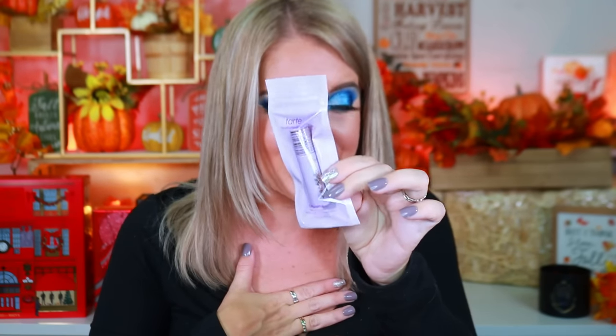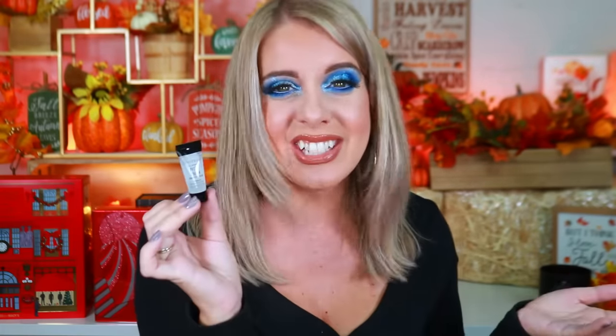Box eleven has First Aid Beauty Ultra Repair Cream intense hydration — I actually have several of these from subscription boxes, so I'll pass it along. Box twelve is a Smashbox Photo Finish smooth and blurred primer — I hate this primer, especially for oily skin, but the tiny size is so freaking cute. I'll pass it along.